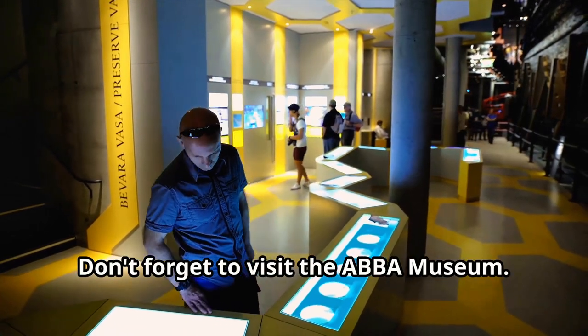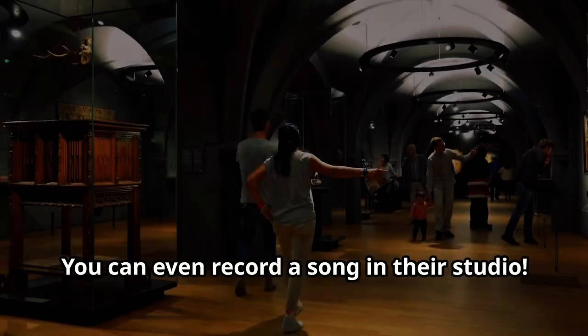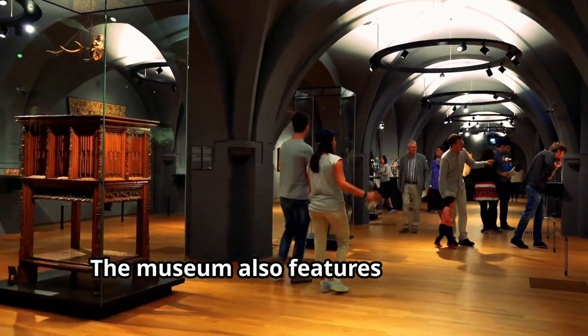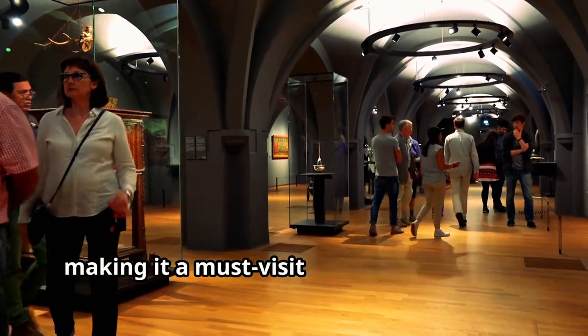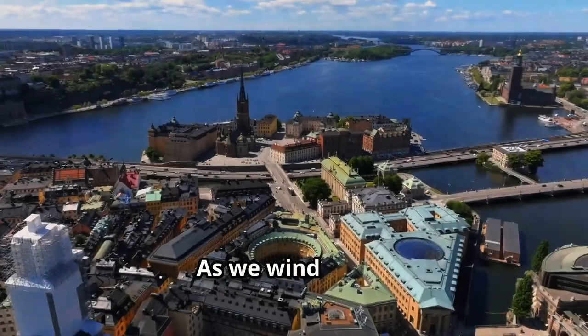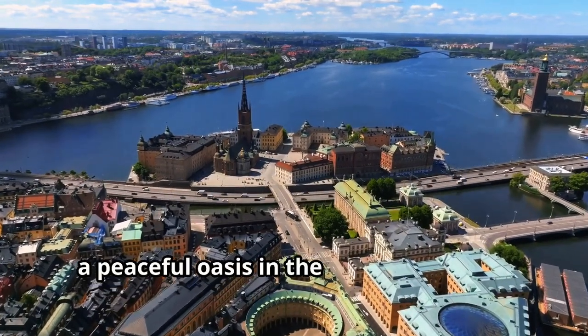Music and ABBA fans, rejoice! Don't forget to visit the ABBA Museum — it's interactive and incredibly fun. You can even record a song in their studio. The museum also features costumes, gold records, and memorabilia from the band's heyday, making it a must-visit for any music lover.